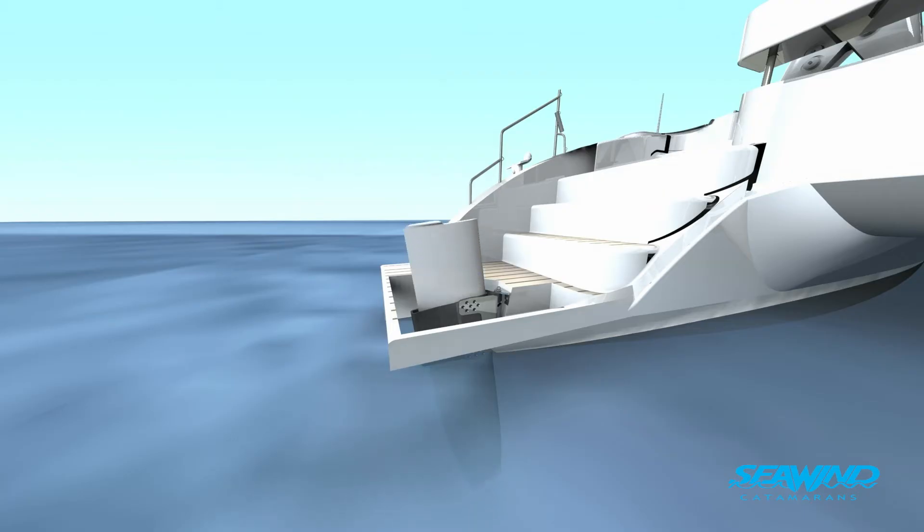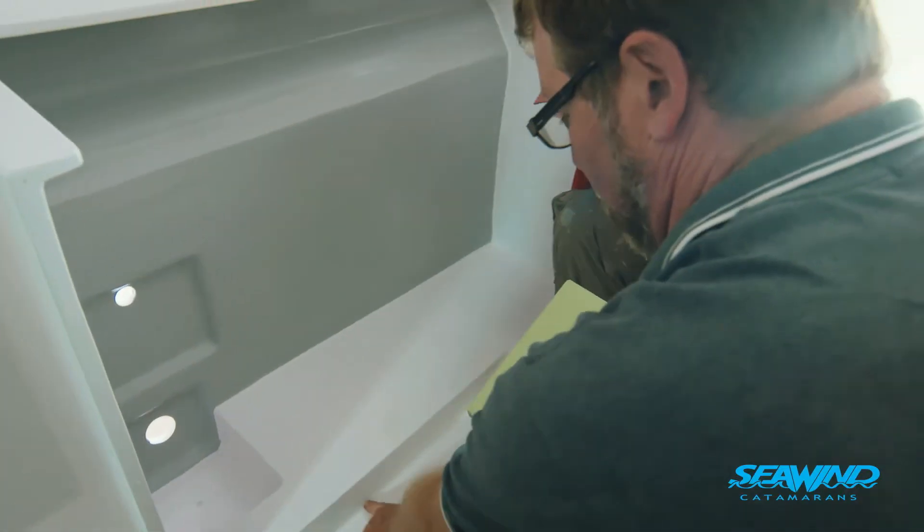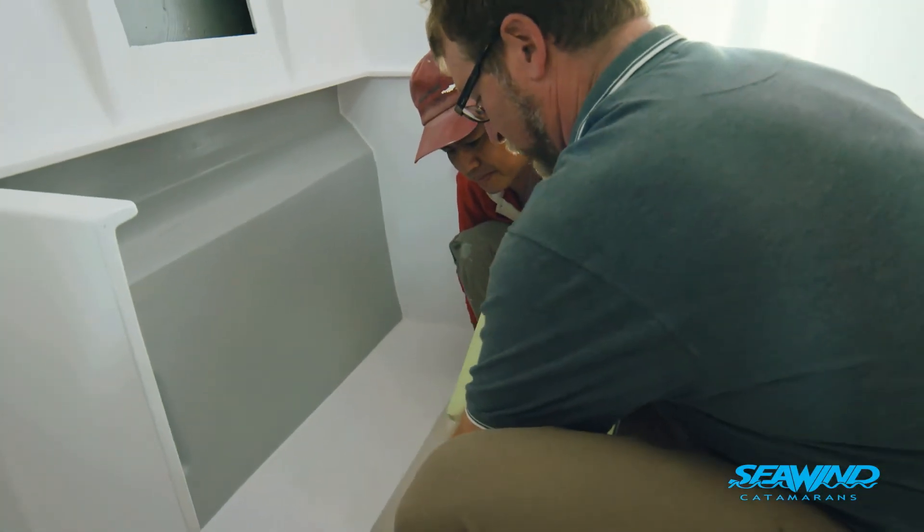The rudders are lift-up rudders, so they lift up completely out of the water. The centreboards are completely enclosed in the hull sides, with in excess of 2 metres — 2.4 metres — of hull sides.